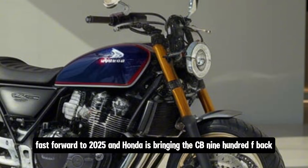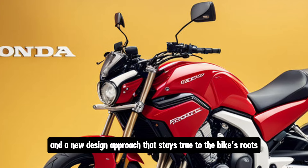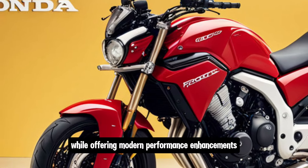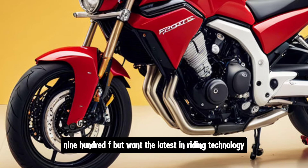Fast forward to 2025, and Honda is bringing the CB900F back, but this time with modern technology and a new design approach that stays true to the bike's roots while offering modern performance enhancements. This bike is aimed at those who appreciate the legacy of the CB900F but want the latest in riding technology.